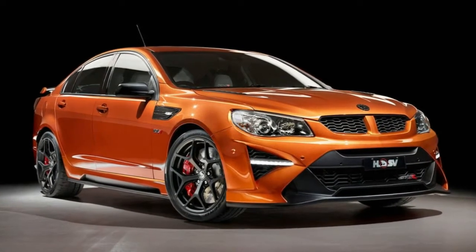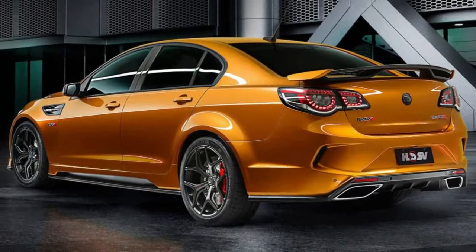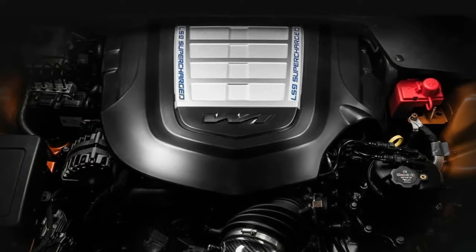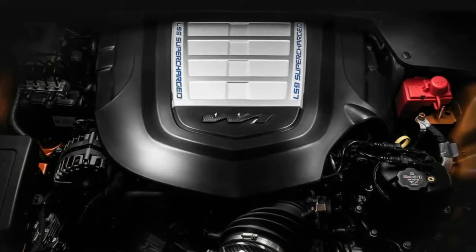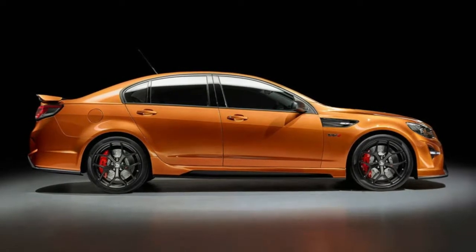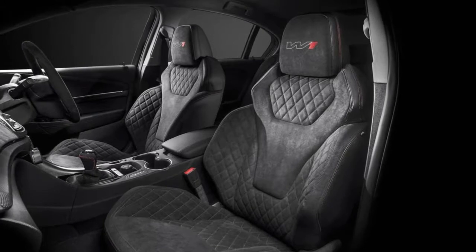HSV GTS R W1 Production Ends. The last Australian made car rolls off the Holden Special Vehicles assembly line. Holden Special Vehicles has put the finishing touches on the last GTS R W1, the fastest, most powerful and most expensive car ever built in Australia, ending 30 years of locally modified Commodores.